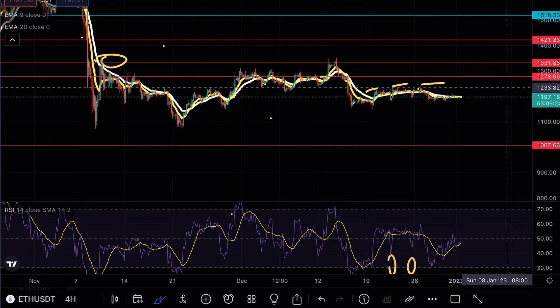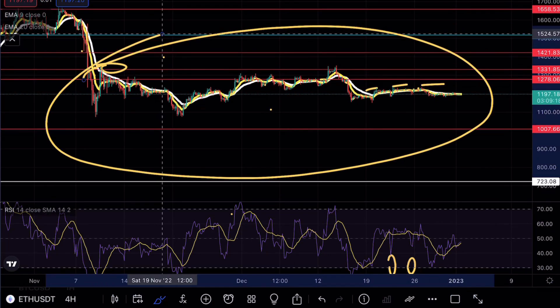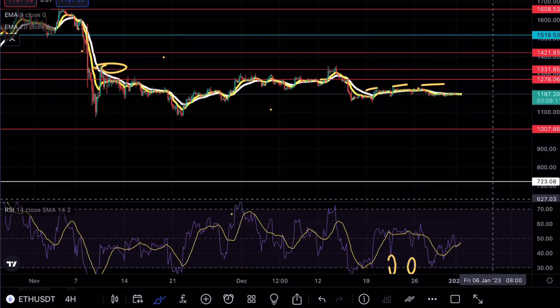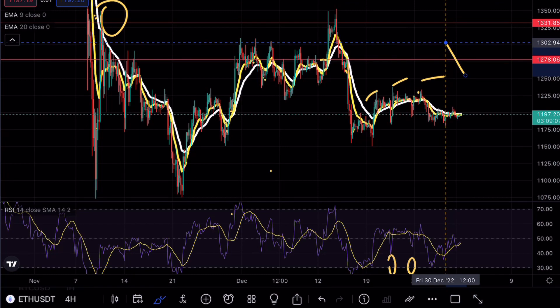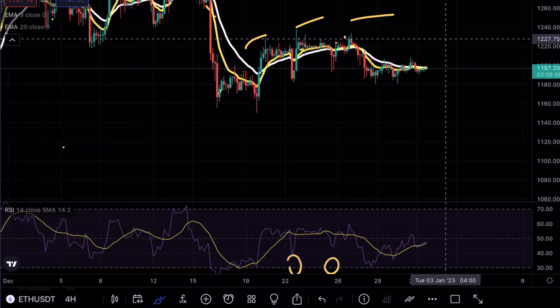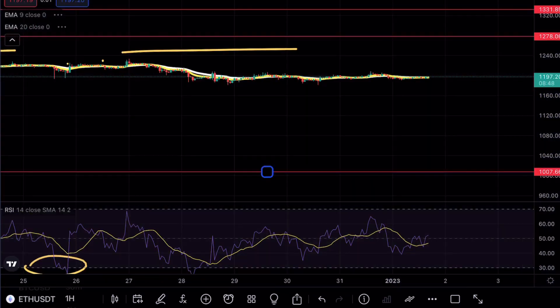There are a ton of short positions open, so I'd like to see a strong short squeeze opportunity — wreck all the shorts — and then a continuation to the downside, which is what the market tends to do. That's why I feel we are consolidating at these levels. A ton of people are looking at Ethereum from a bearish perspective, and any break above that $1,230 resistance would trigger a very large short squeeze, possibly riding it all the way back up to $1,331 to grab that liquidity, then continuation to the downside.